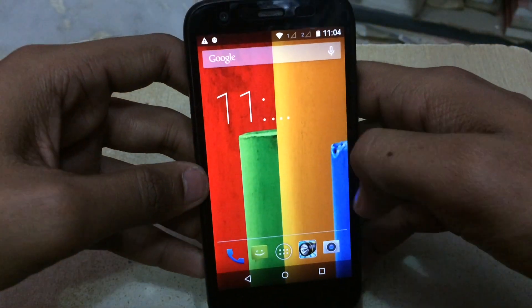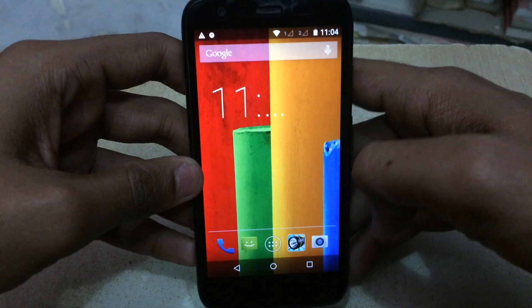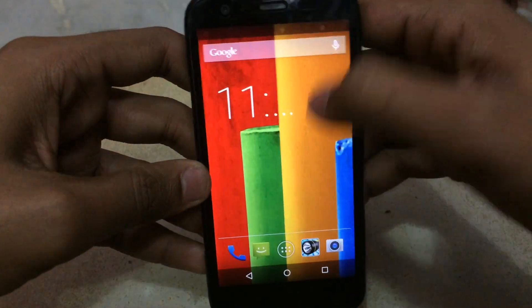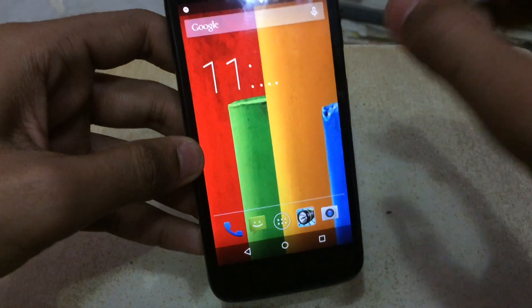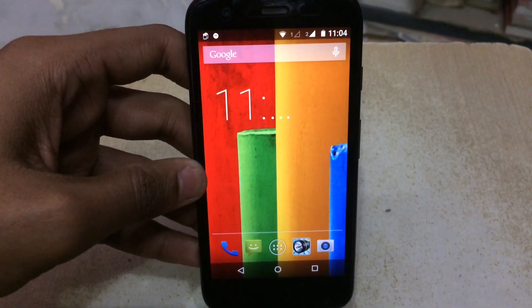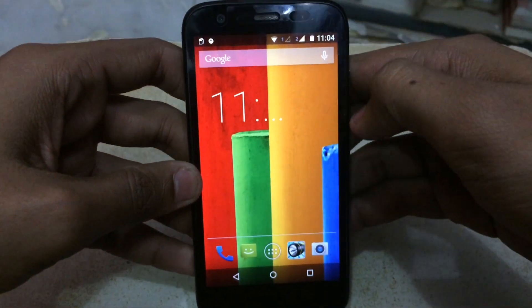That was the boot animation. Let me just increase the brightness quickly. The phone has now been upgraded to Android Lollipop, as you can see.